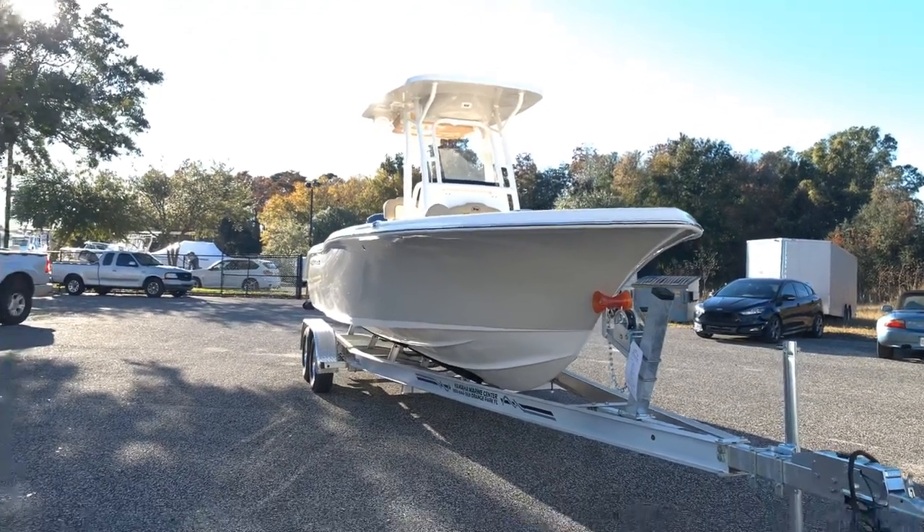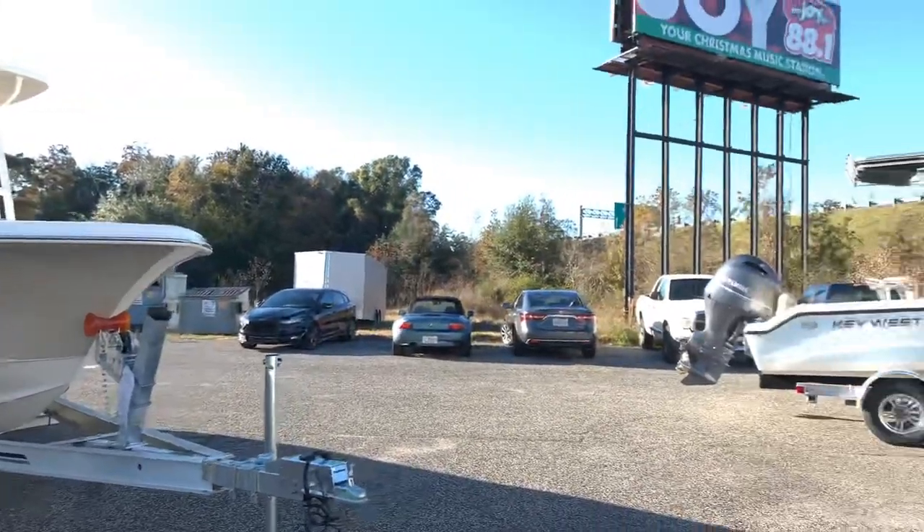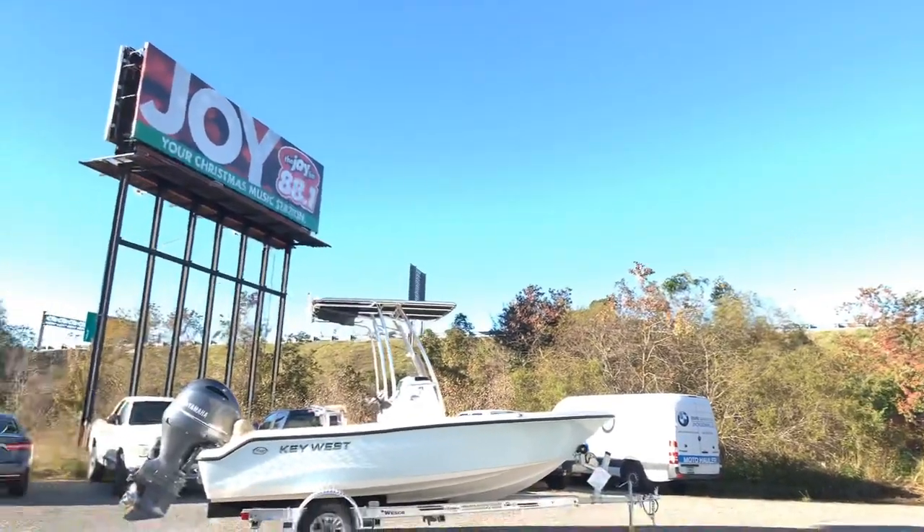Hello, I'm Brad at Yamaha Marine Center in Orange Park on Wells Road right off the 295. We share a building with BMW Ducati of Jacksonville and are across the street from Adam McHarley.